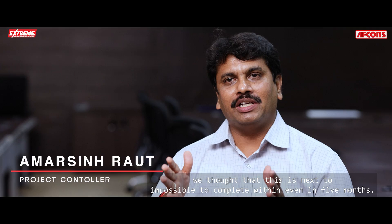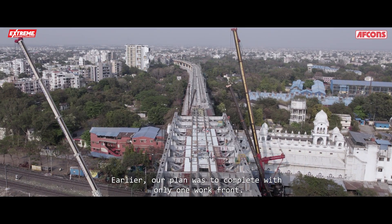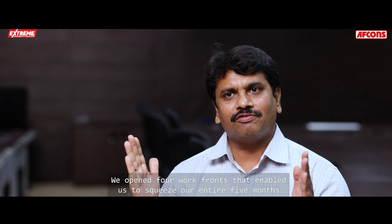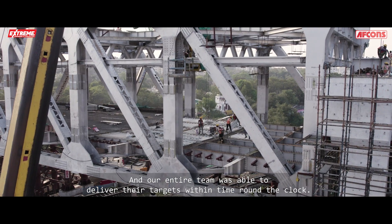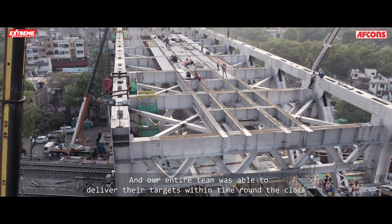In the beginning, we thought this was next to impossible to complete within even five months. Earlier, our plan was to complete with only one work front. We opened four work fronts, which enabled us to squeeze our entire five-month timeline into a two-month period, and our entire team was able to deliver their targets within time, working around the clock.